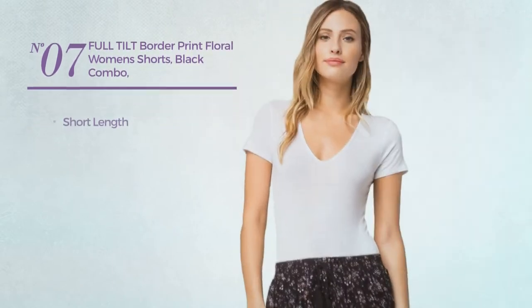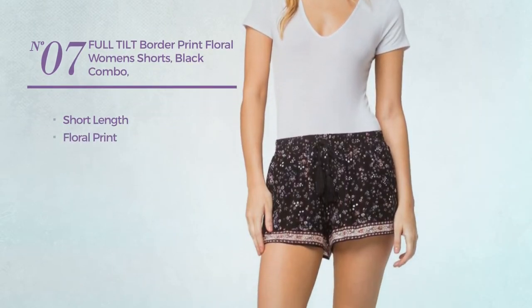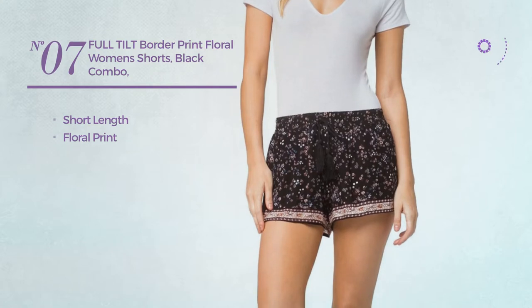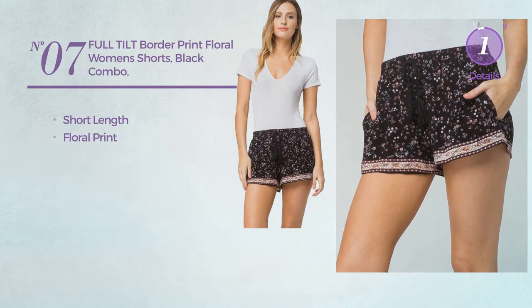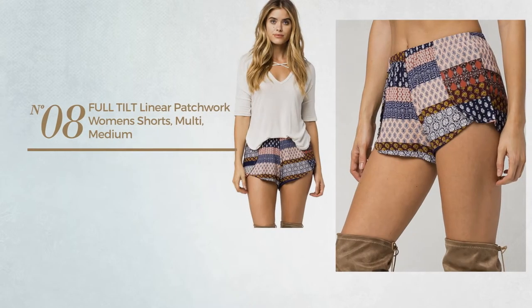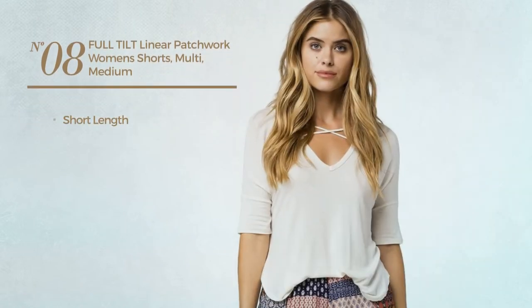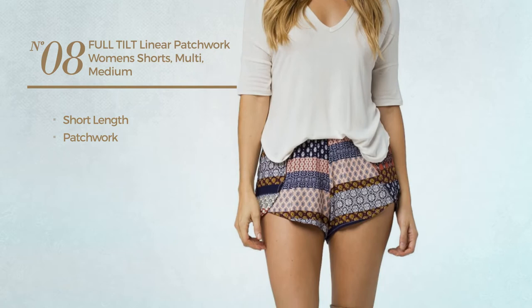Number 7: a short length shorts featuring floral print, available only in black color. Number 8: a short length shorts styled with patchwork, available just in this color.